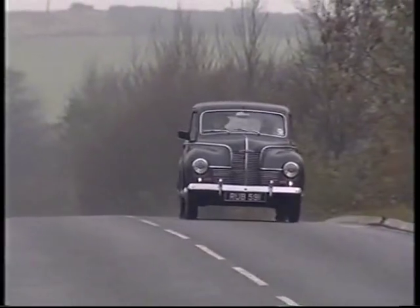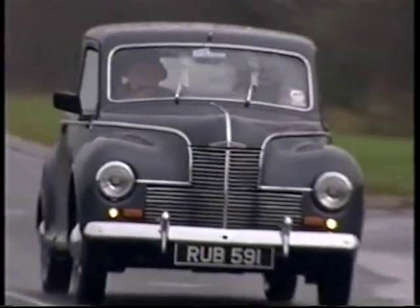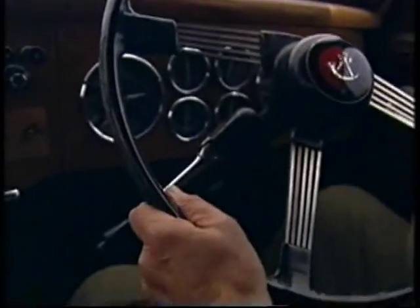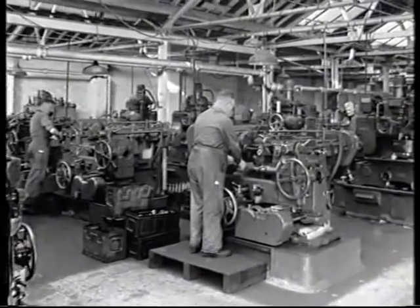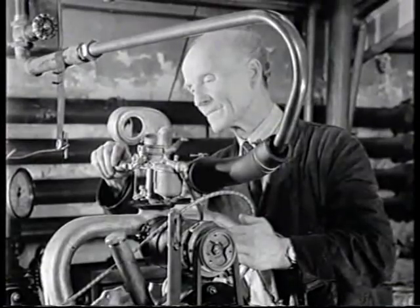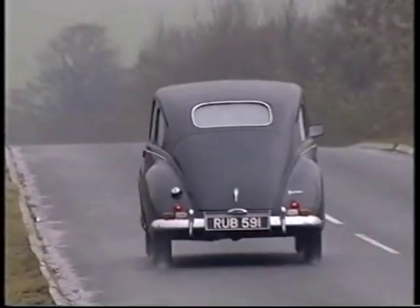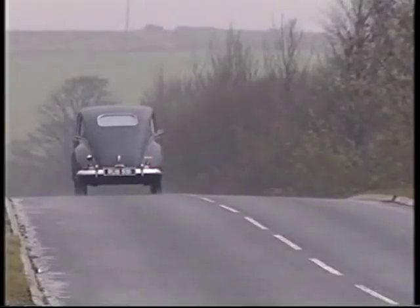But it wasn't that easy for Jowett. At £1,100 new, the Javelin was an expensive car. To reduce costs, its gearbox production was moved from precision engineers in the Midlands to the home factories in Bradford. But quality suffered. Jowett couldn't produce enough gearboxes. Cars waiting for gearboxes began to stockpile, and sales slumped. As a small, independent manufacturer, Jowett didn't have the resources to survive, and in 1953 stopped production.